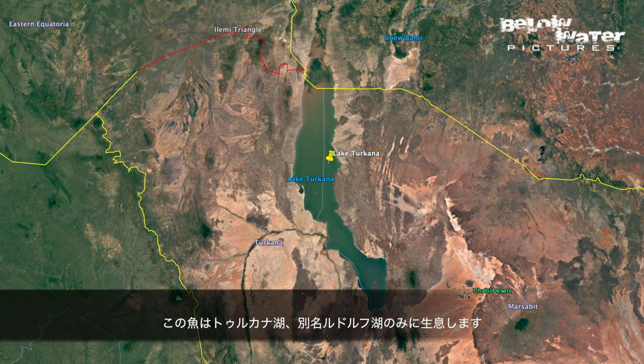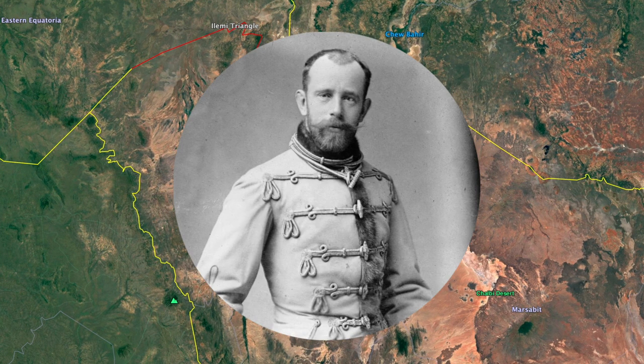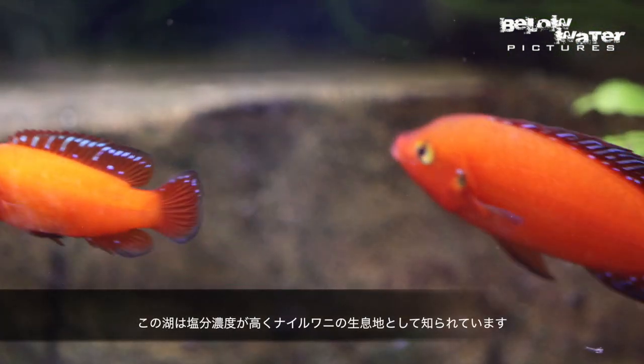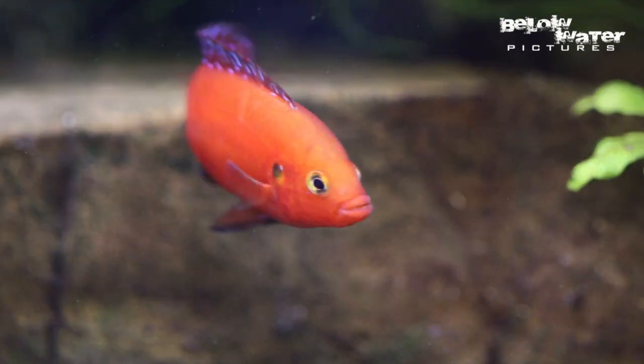This cichlid is only found in Lake Turkana, which used to be called Lake Rudolph — not the reindeer, but the son of the Austrian Emperor at the time. It is a very saline lake that is famous mostly for the largest density of Nile crocodiles anywhere in Africa.